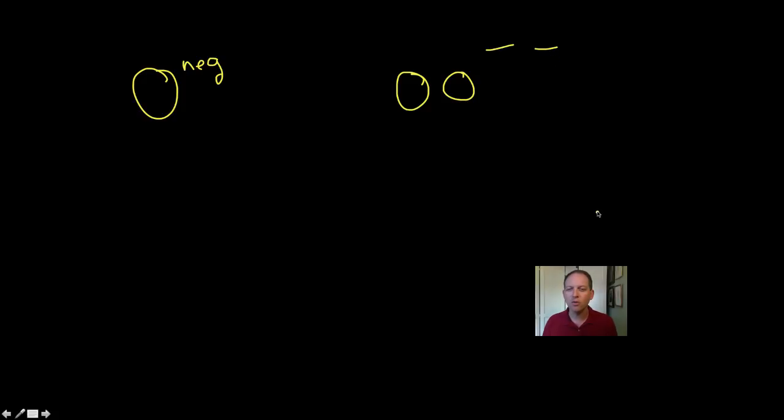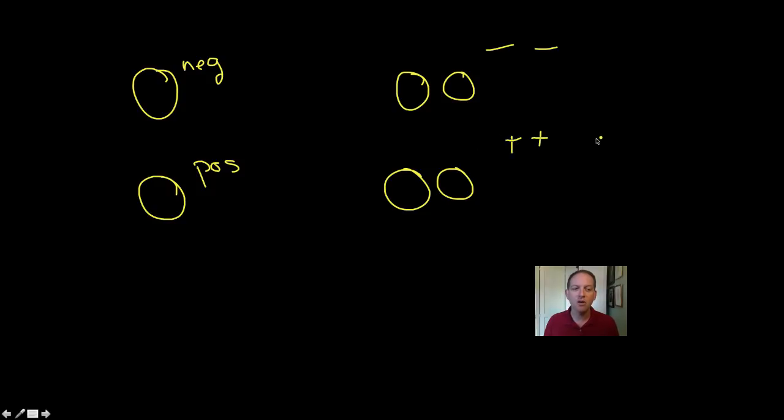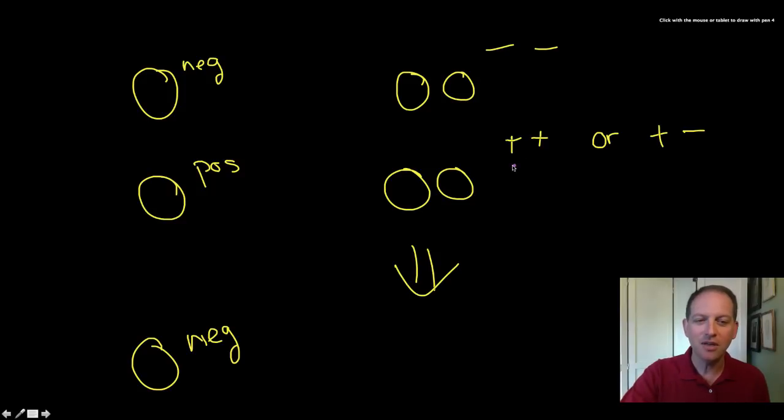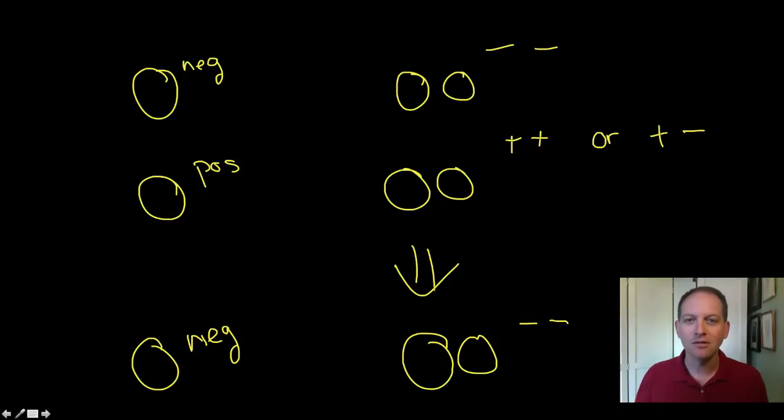Let's look at a couple of examples. I am O negative — that's my blood type — which means my genotype is OO and then minus-minus. My wife is O positive, which means she's OO, but we don't know what her genotype is for the plus-minus. She could have plus-plus or plus-minus. Now, we do know that one of my kids is also O negative. That should tell you what my wife's genotype is — there's only one thing she can be. If my kid is also OO and minus-minus, there's only one genotype my wife can have. Let's see if you can figure that one out.